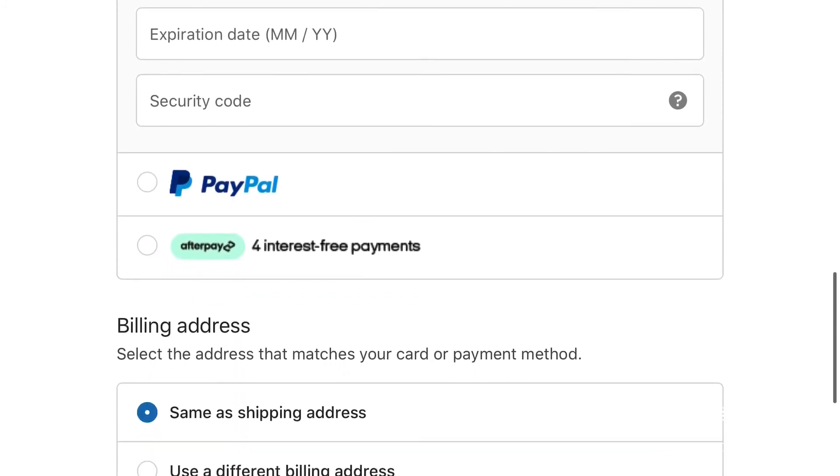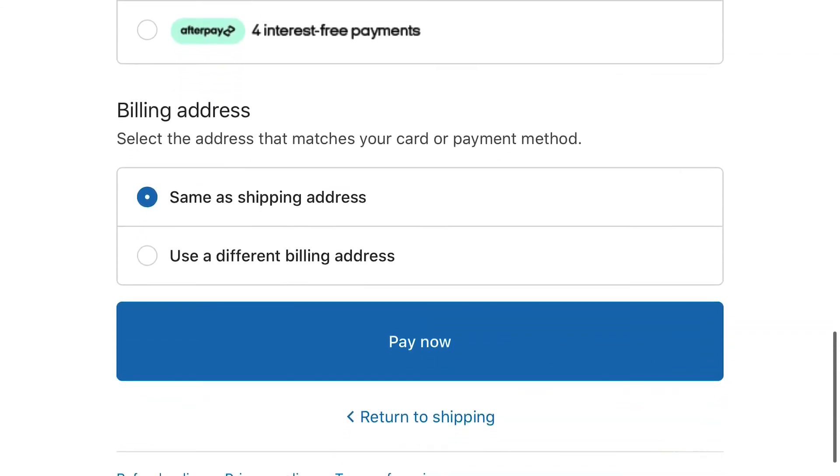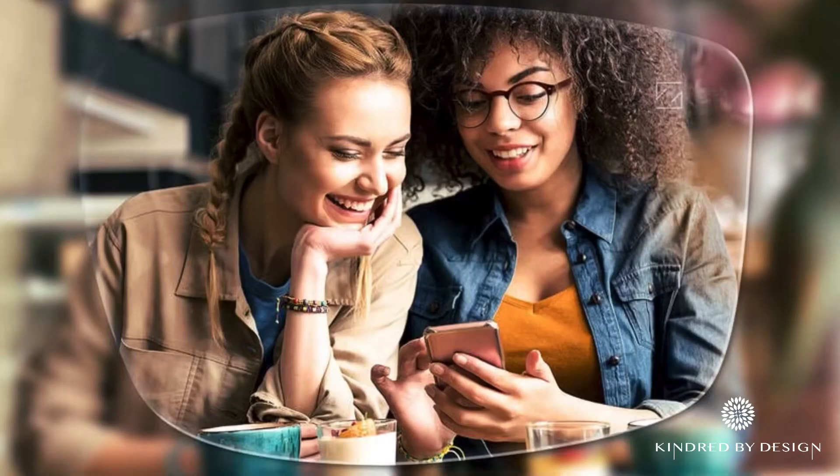FSA and HSA payments are accepted as long as they're affiliated with a major credit card such as Visa or Mastercard. Once your payment is complete, we'll have your new lenses made and a new pair of glasses shipped to you at your home.